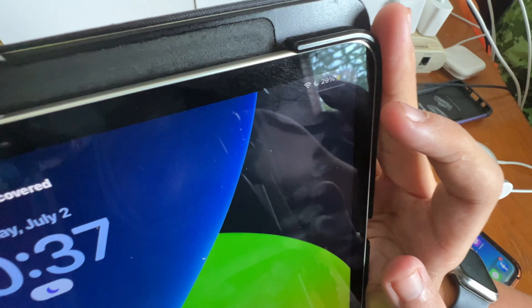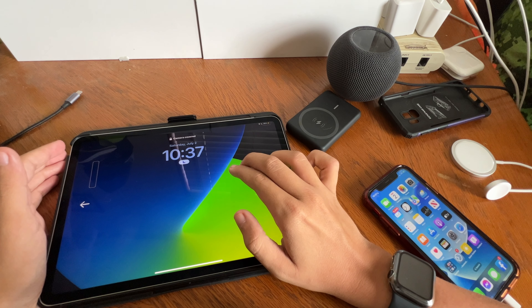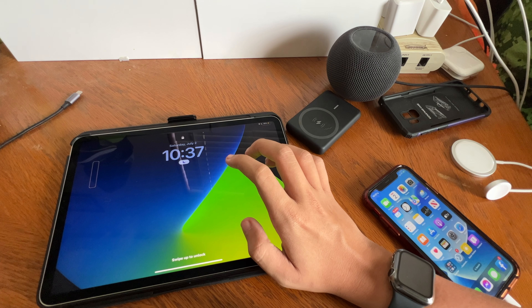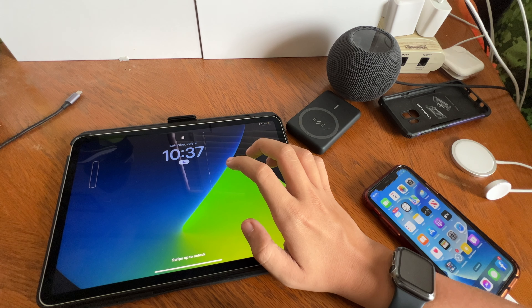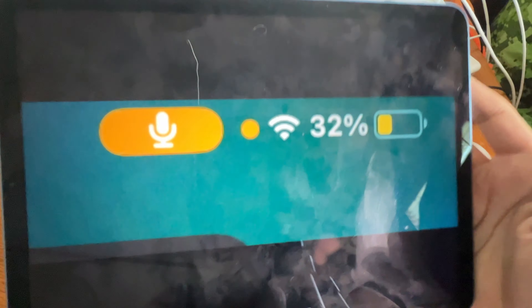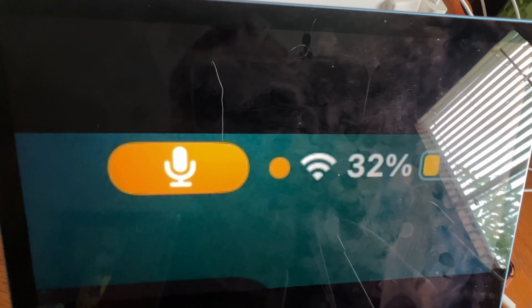Now moving on to iPadOS and some interesting stuff that happened between the iPad Air and when this iPad Pro was restoring. When this iPad Pro was restoring, the Wi-Fi bars would not show up. It did start showing up this morning, which was really weird — it was not showing correctly while restoring.